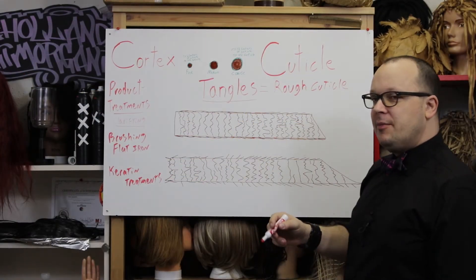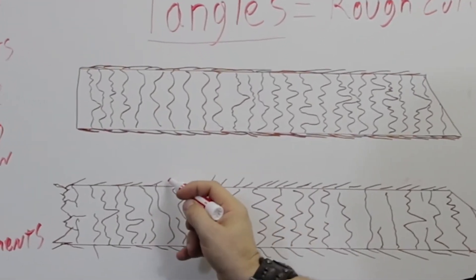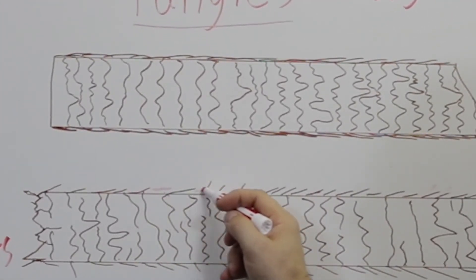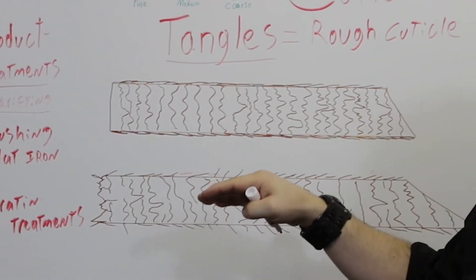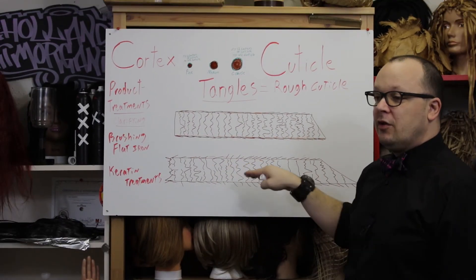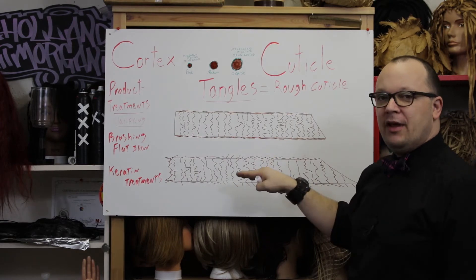When you do a keratin treatment, it helps fill in the gaps where there's missing cuticle. The action of the treatment also helps lay that cuticle down, and you're going to experience smoother, silkier, shinier, more tangle-free hair.